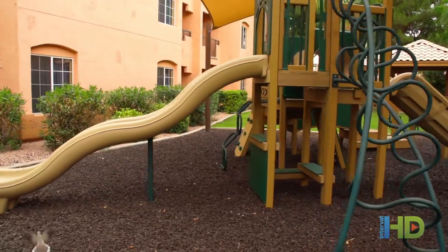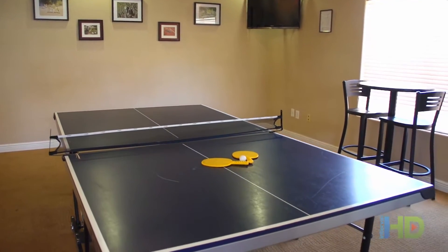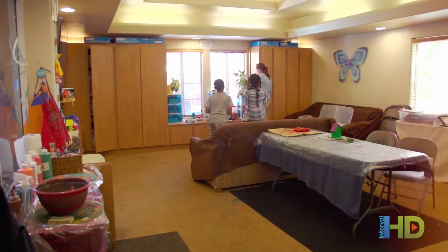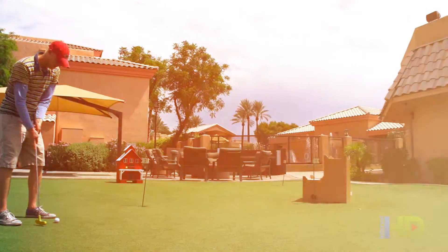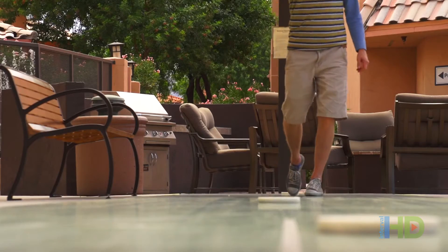Parents and kids will love the options of an outdoor soft surface playground, an indoor game room, or a children's activity center for fun and safe places to play. Pass the time with some miniature golf and other leisurely activities at the resort.